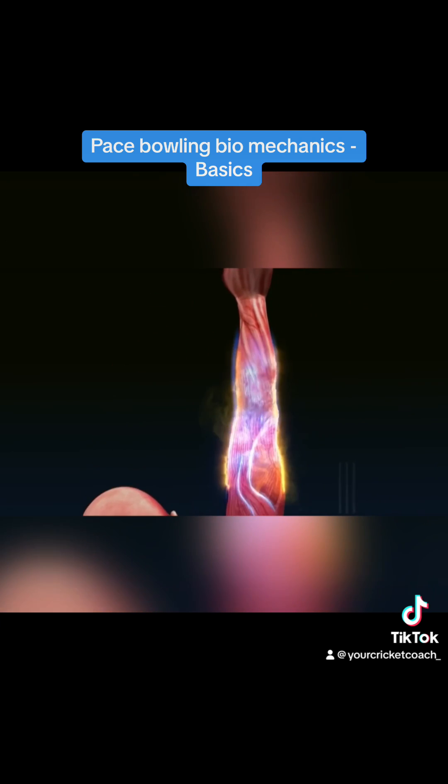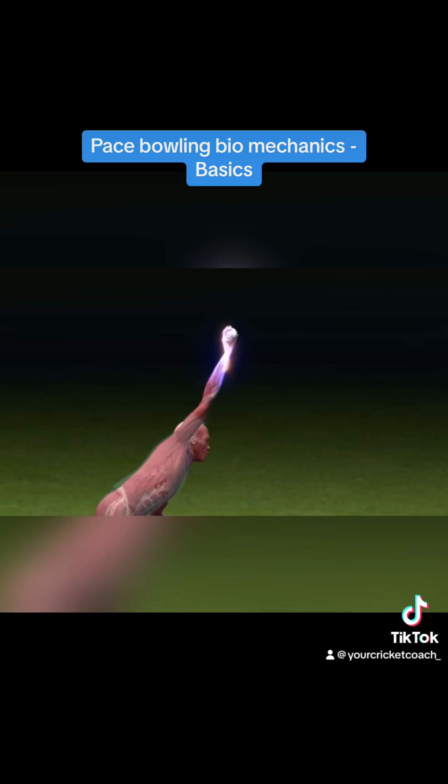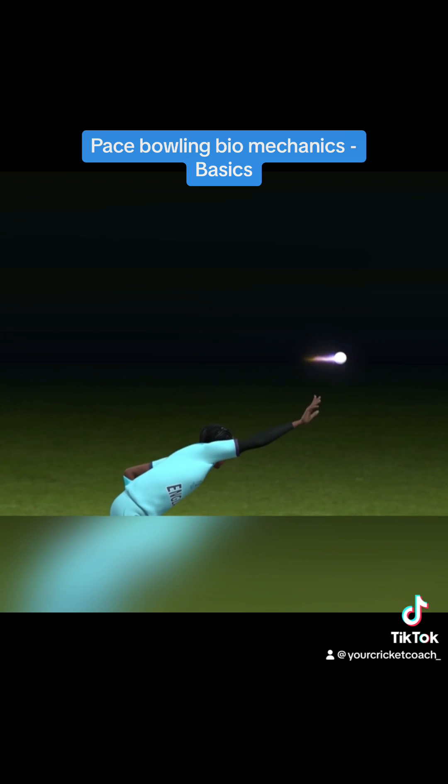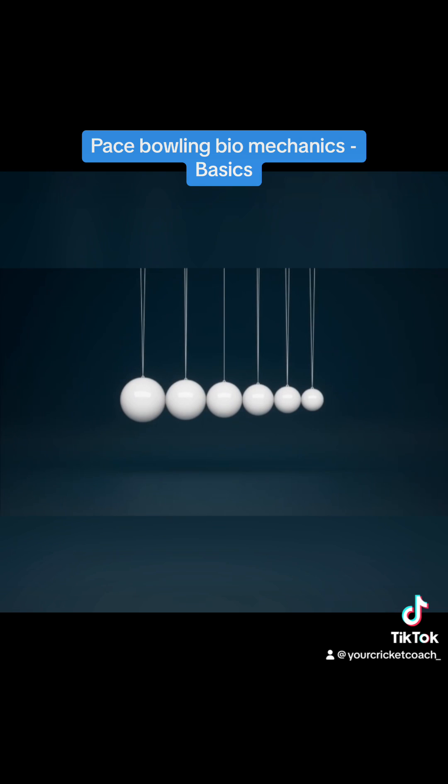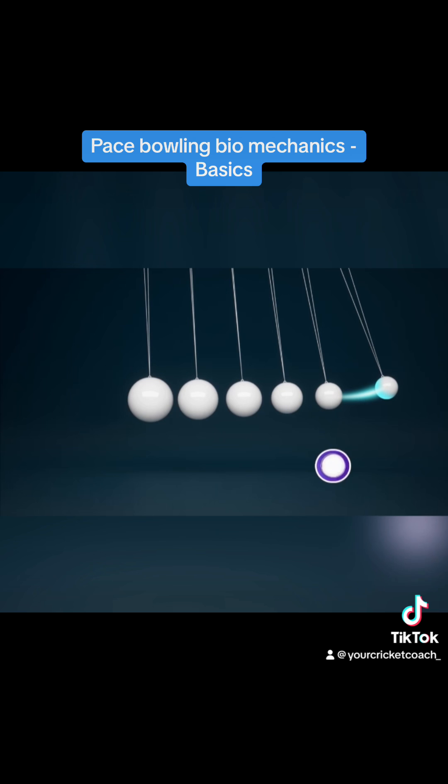The momentum continues through the elbow, the wrist, and is finally imparted to the ball. To understand what happens within the bowler's body, let's observe a tapered Newton's cradle. Notice how a slight movement of the largest sphere sends the smallest sphere flying off at a much greater speed.